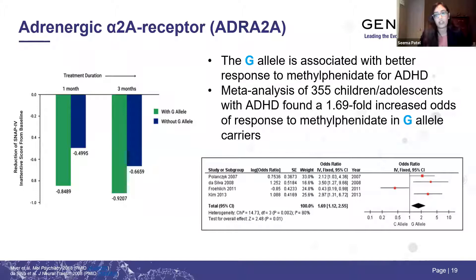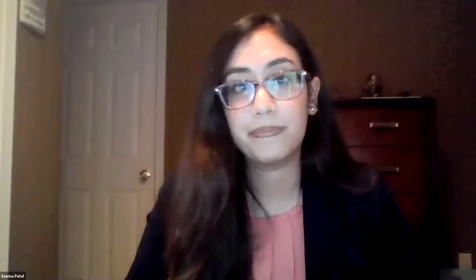Pharmacodynamic genes can be really insightful in giving a better idea of the chance of response. Our guidelines tell us what medications are effective, but don't give us much prediction for any individual patient. This is a step further in providing clarity. Now Dr. Amato will switch gears and talk about the role of pharmacokinetics in ADHD treatment.